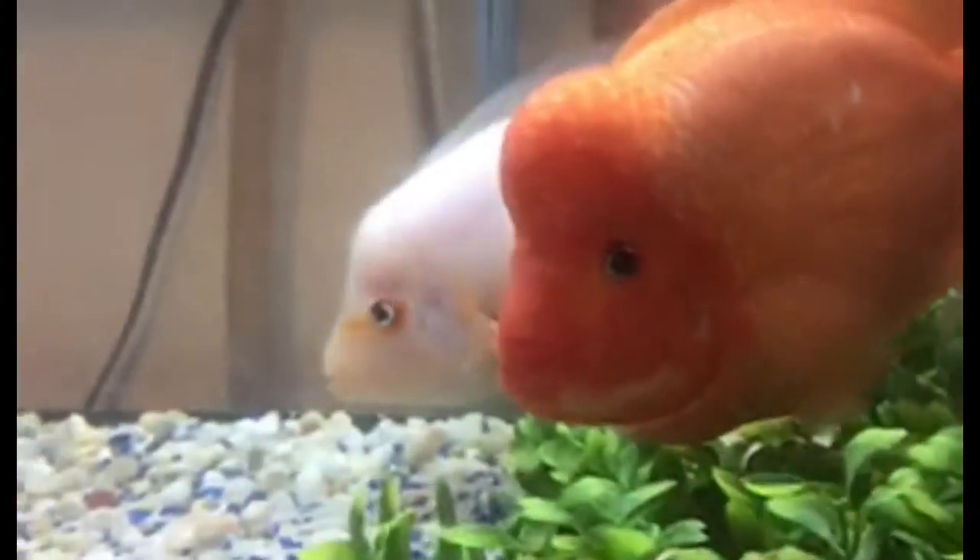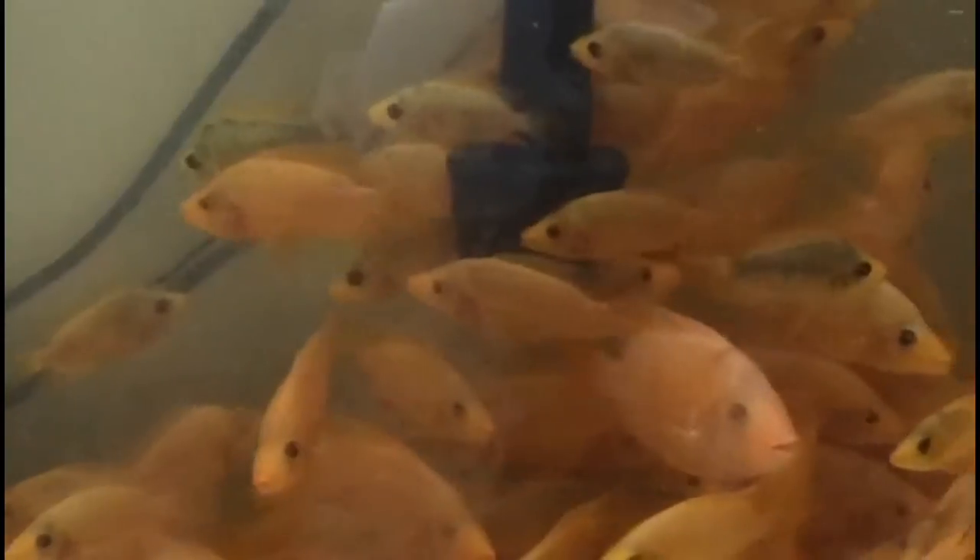This is also an old video of the parents from when I first owned them. Now in this video, these are the fry that I have now, six months later. These are the smallest ones actually — I still have them in the growing-out tank until they get big enough to go in my bigger tank in the fish room. I have a 75-gallon tank.